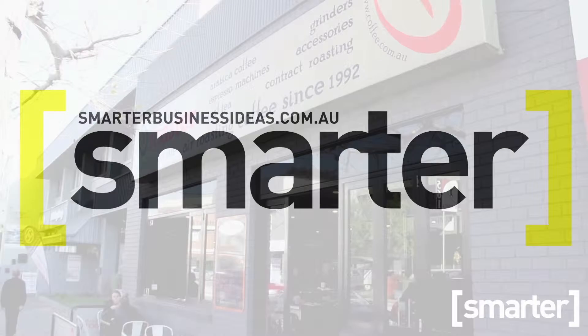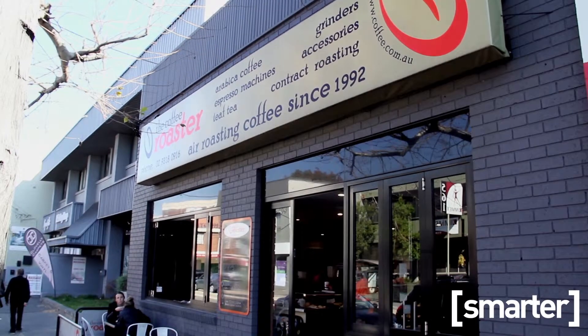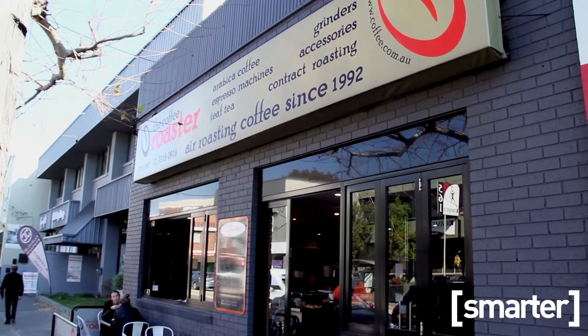My wife and I, Joanne, started the coffee roaster back in 1992 in a little terrace house in Glebe. We started with a four kilo air roaster and a three group espresso machine, just roasting coffee and making espresso based drinks and so forth.